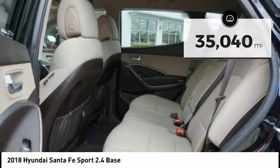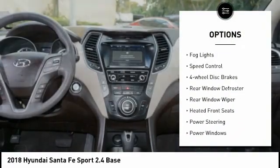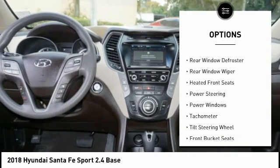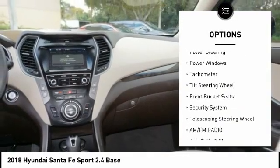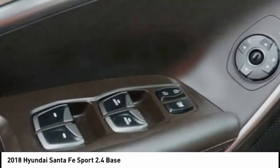Here are some of this vehicle's great options: electronic stability control, brake assist, traction control, remote keyless entry, fog lights, speed control, four-wheel disc brakes, rear window defroster, rear window wiper, and heated front seats.